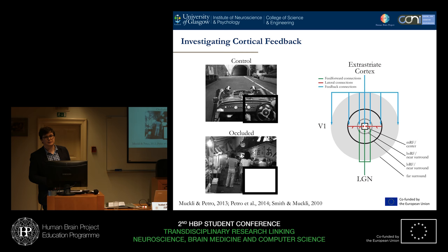In a control case, all of these connections are still in place, giving important information about processing. But in the case of an occluded stimulus, the feedforward and the lateral interactions are largely homogenous. Therefore, any information that we're getting from the responses in early visual cortex is due to feedback.